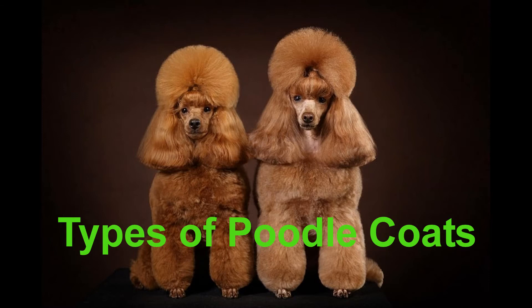Curly coat: Poodle coats are naturally curly and generally coarse in texture. Unlike the fur of other dogs, the dense and curly poodle hair will continue to grow until it is clipped. It gives the impression of not shedding; however, the hair that does shed tangles in the curls as opposed to falling loose. This makes frequent brushing a necessity to prevent matting.